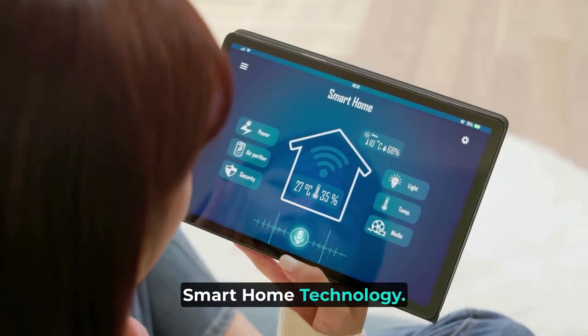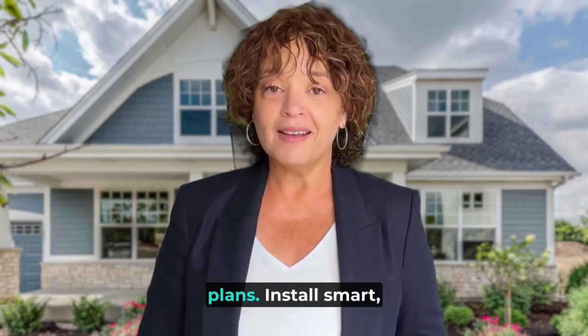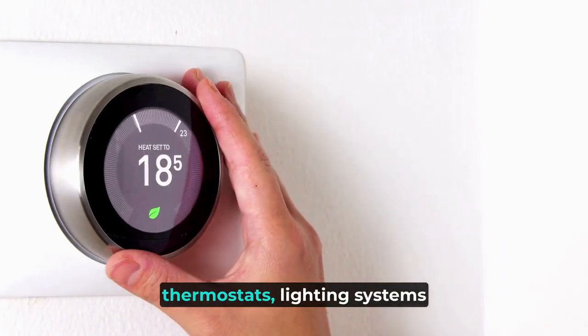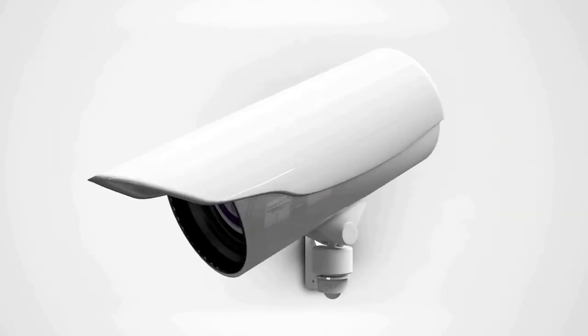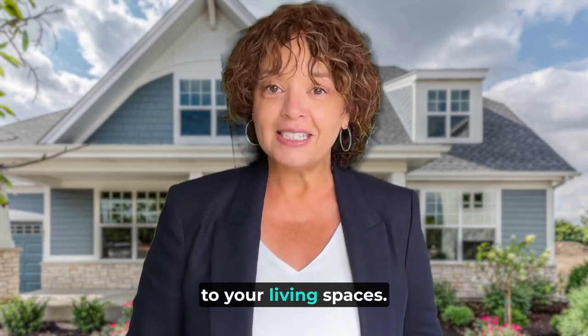Install smart home technology. Incorporate smart home technology into your renovation plans. Install smart thermostats, lighting systems, or security cameras to add convenience, energy efficiency, and security to your living spaces.